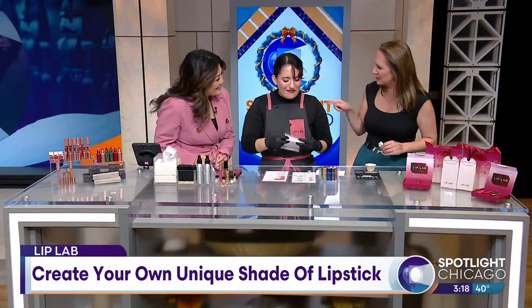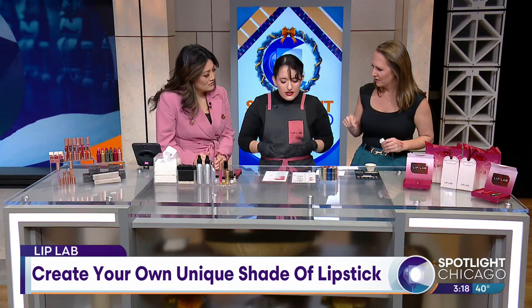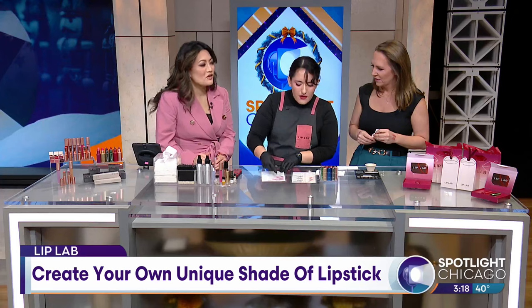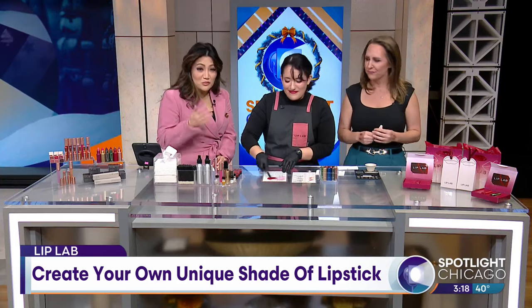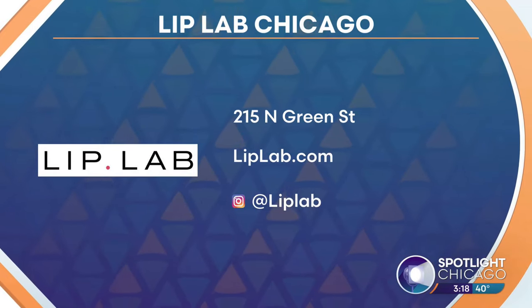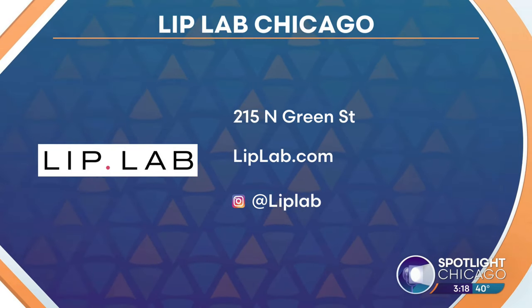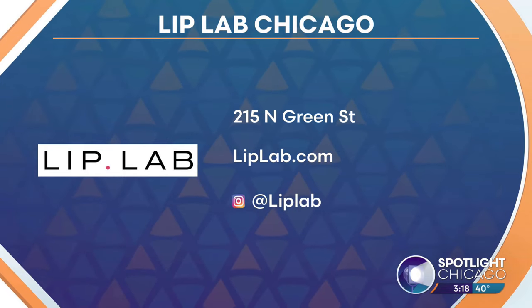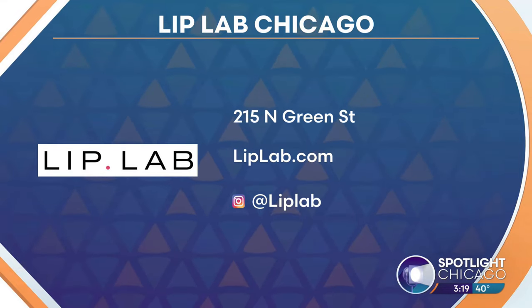Did the customers help design some of these too? Yeah, our team also worked on some of these as well — it's all a very collaborative process. There are wonderful gift certificates that you can give. If you've got a beauty lover in your life and you're finding it hard to find a gift for them, you can find out more about Lip Lab — head to their location on Green Street or go online to liplab.com. Thank you so much, Ty.